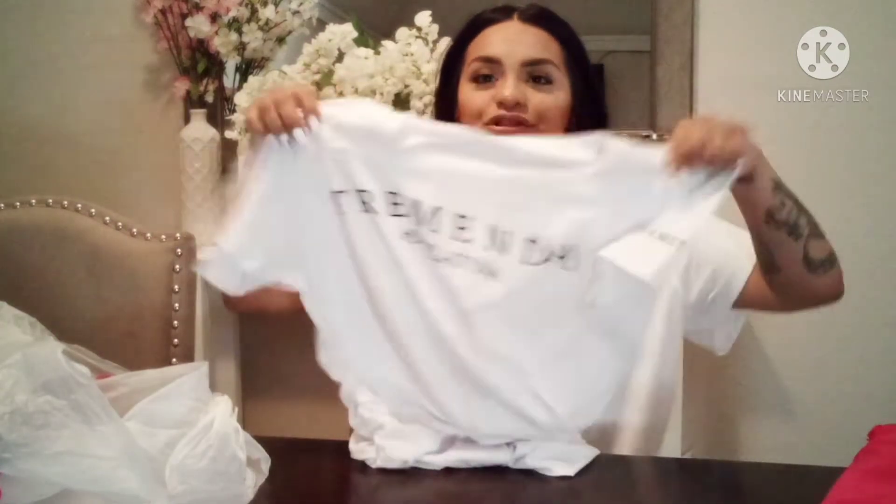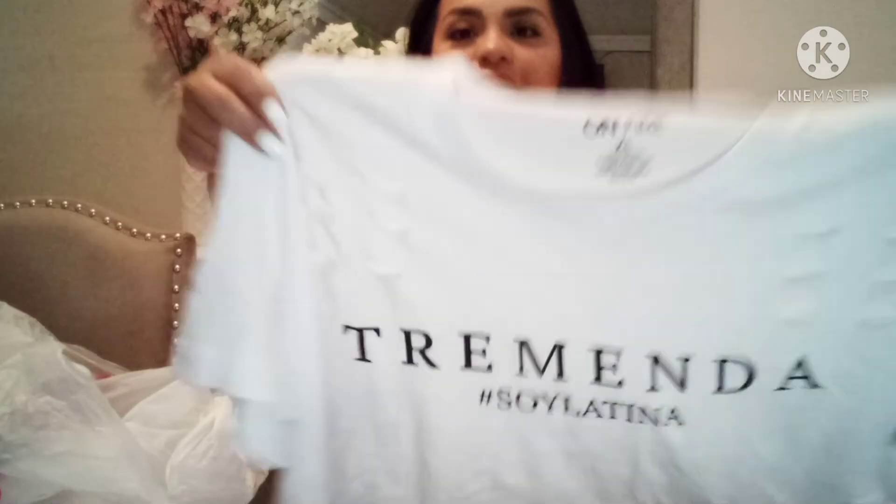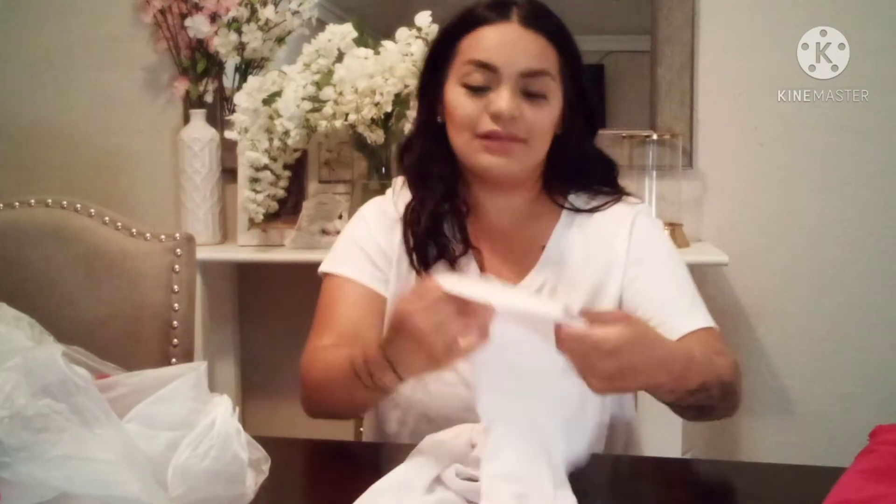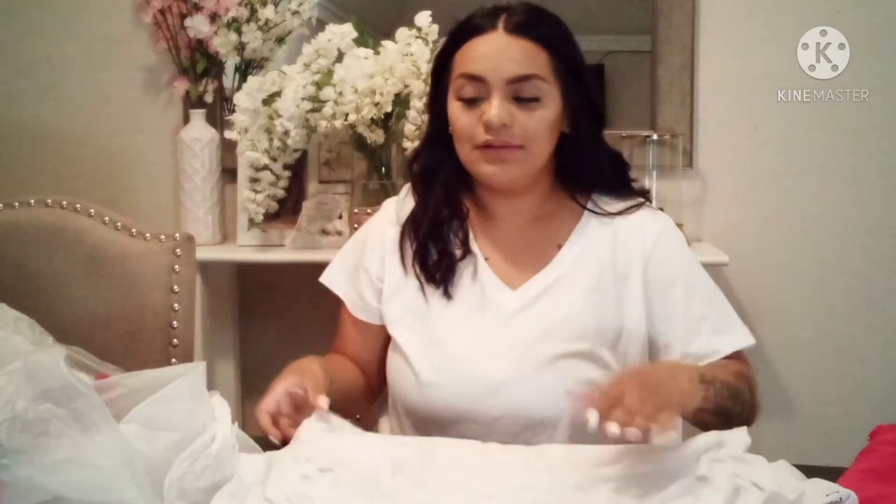Next I found this t-shirt — I thought it was pretty cool. It's a white t-shirt and it does have ribs in it, and the sides also have ribs. It says 'Tremenda' and then it has hashtag 'Soy Latina,' which I thought was pretty cool. On the sleeves it also says 'Tremenda' in black letters. I thought this was cute to wear with some blue jeans, maybe like a jean jacket or something.